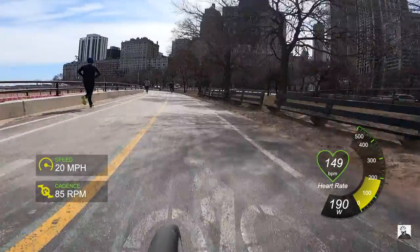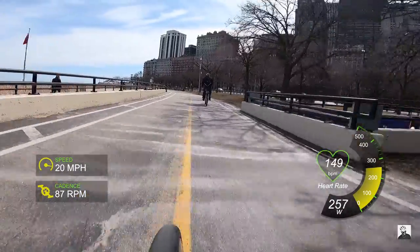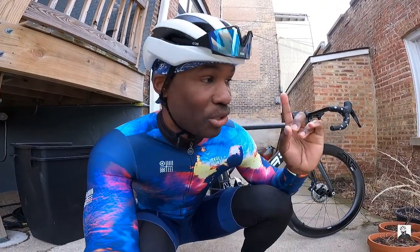Now, do I think these wheels are twice the price of wheels that cost less? Of course not. But think about it this way — if you're shopping around for wheels and you do have the budget, you're probably not cross-shopping Envy or Zipp with some other brand that costs half the price. It's no different than if you have the budget for a Mercedes at 80 grand — you're probably not cross-shopping that with a car that costs 25,000.